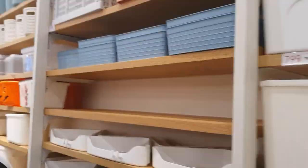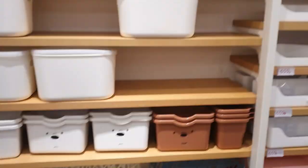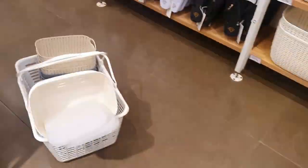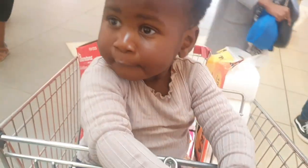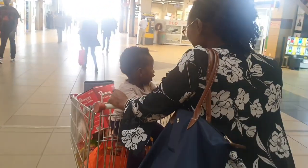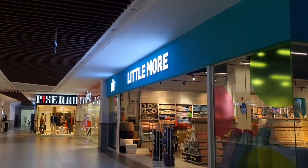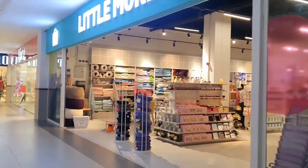Hi guys, welcome to this video. I hope you're doing well. Today I'm taking you through a huge grocery haul. I went to Miniso, I went to Carrefour, I went to Isili and I did a lot of shopping for the house just before baby arrives. I also went to Imara Mall and visited this cute shop called Little Moe. I hope you enjoy this video.